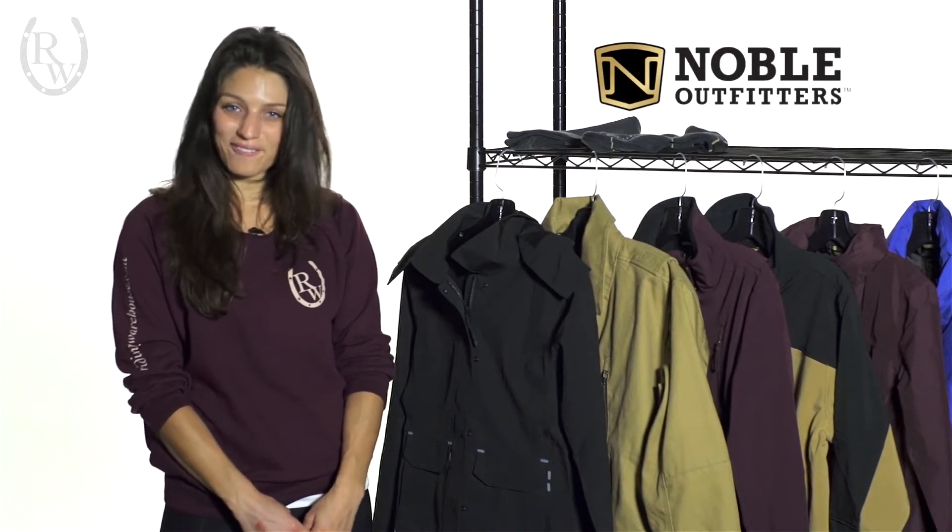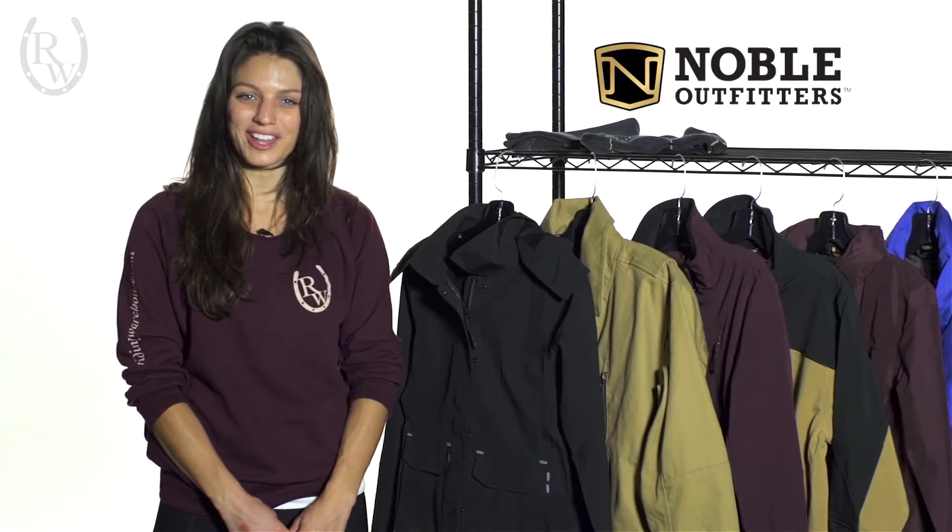Hi, I'm Alexandra, representing Riding Warehouse, and here we're showcasing the Noble Outfitters 2014 Fall Winter Collection.